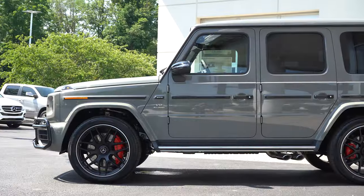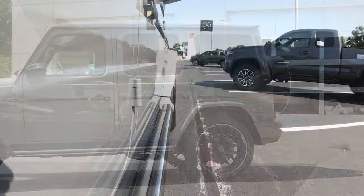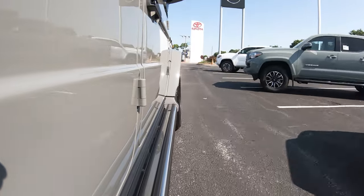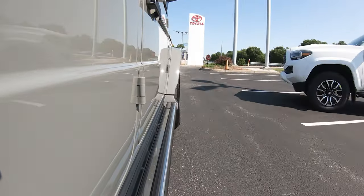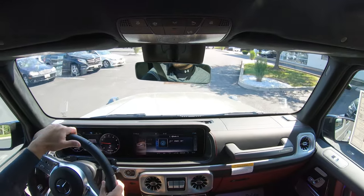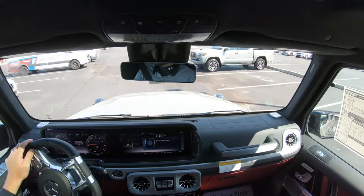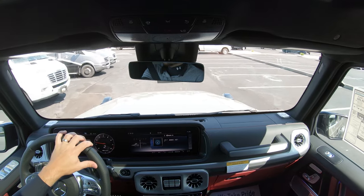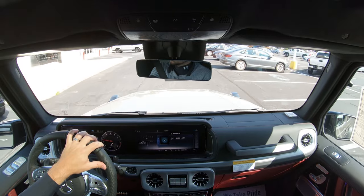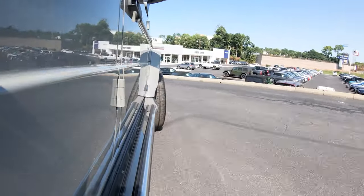Touching on suspension and handling: independent double wishbone-type front suspension and rigid axle rear suspension, but you also get an adaptive damping suspension. It monitors each shock absorber individually, adjusting for road imperfections for a smoother ride and tightening up during heavy cornering — really giving you the best of both worlds. Ride quality in my short test drive is perfectly fine, largely due to that adaptive suspension. Steering feel is on the heavier side, which goes very well with the G-Wagon since this thing is essentially a tank.